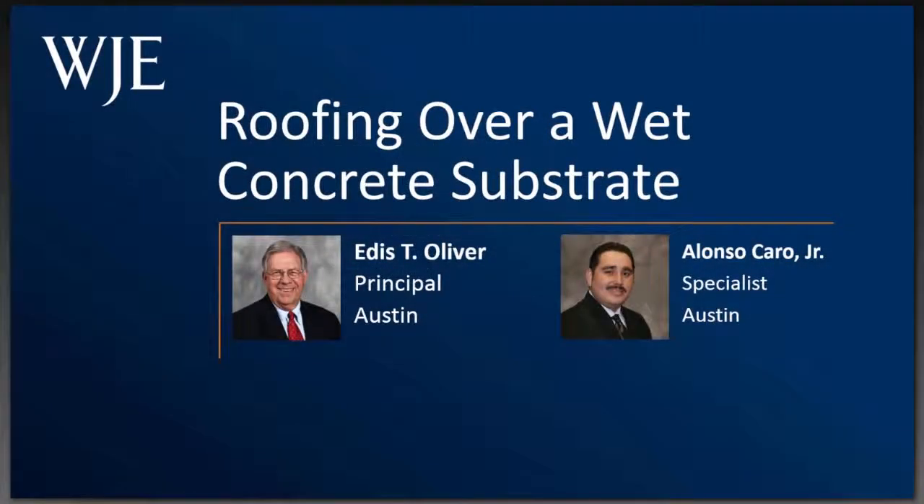I would like to introduce Rich Koziel, Coordinator of Roofing and Waterproofing TRG. It's my pleasure to introduce Edis Oliver and Alonso Ocaro today as speakers.